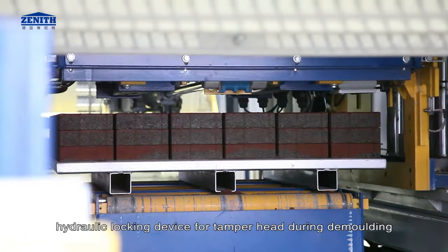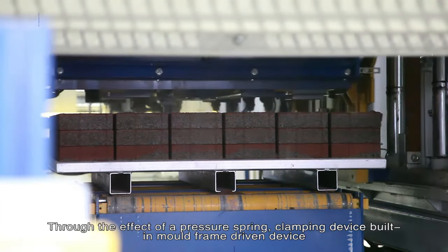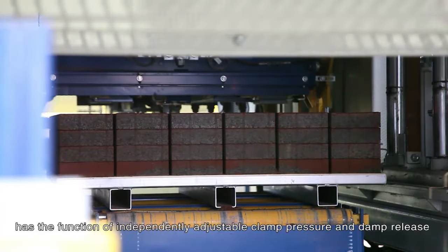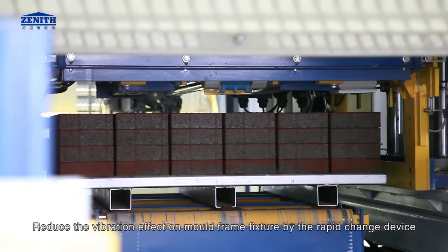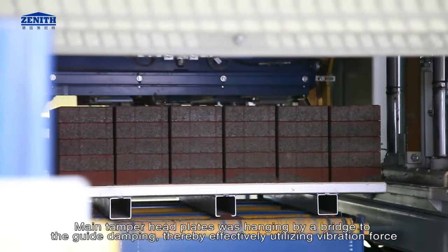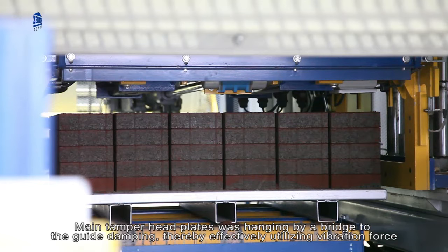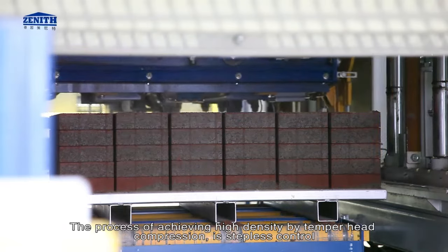Mold frame lift: hydraulic locking device for the tamper head during demolding. Through the effect of a pressure spring, the clamping device built into the mold frame driven device has the function of independently adjustable clamp pressure and clamp release. The rapid change device reduces the vibration effect on the mold frame fixture. Tamper head lift: main tamper head plates are hung by a bridge to the guide damping, thereby effectively utilizing vibration force. The process of achieving high density by tamper head compression is stepless control.